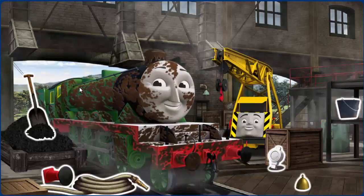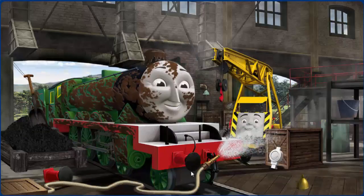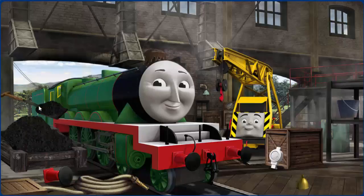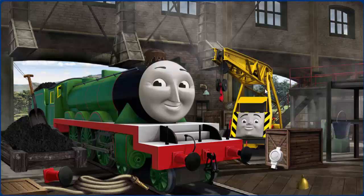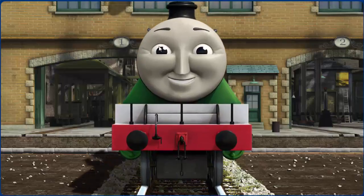Emily is covered with mud, and his funnel is clogged with mud, and he needs more coal. Great job! But there's still more to do. Henry's funnel is clogged with mud and he needs more coal. Great job! But there's still more to do. Henry's funnel is clogged with mud. That's right! Henry is ready to get back to work.